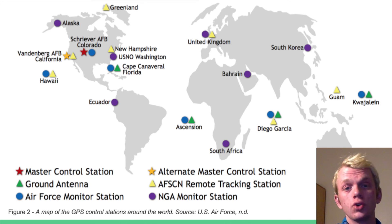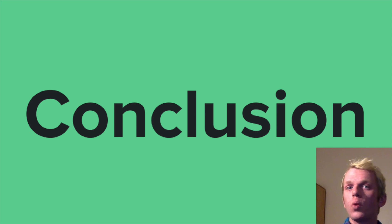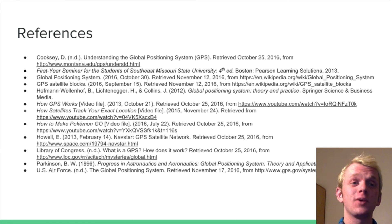In conclusion, GPS was developed primarily to find lost soldiers and launch missiles, but it's developed into much more than that. Thanks to GPS, we have the world's most accurate clock in existence, as well as ways to find out where we need to go, even if we don't know exactly where we're going. Thank you for watching.